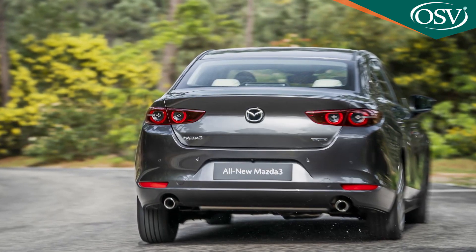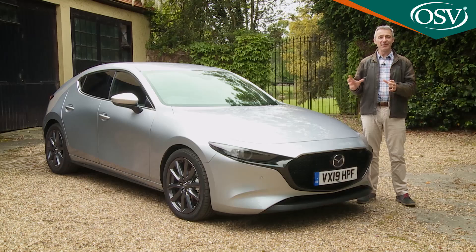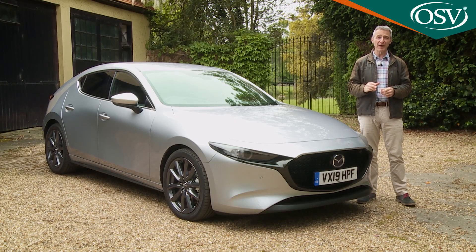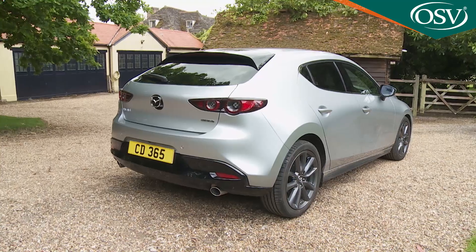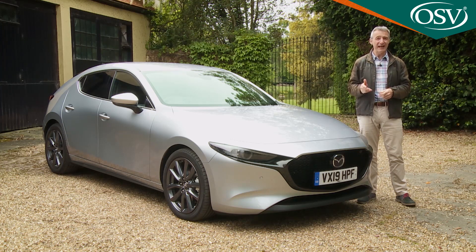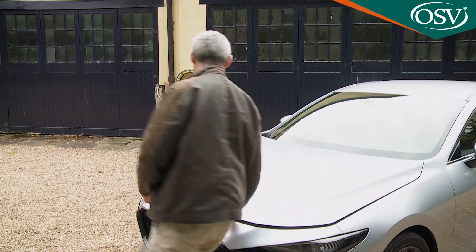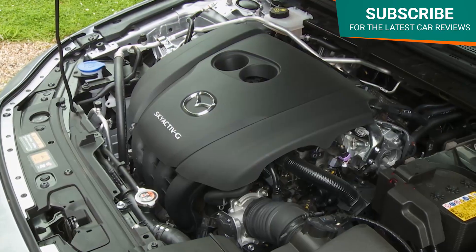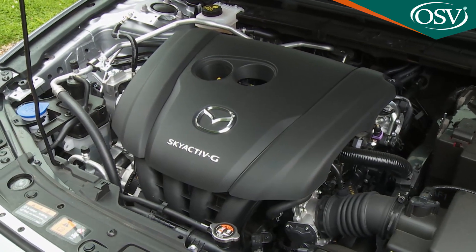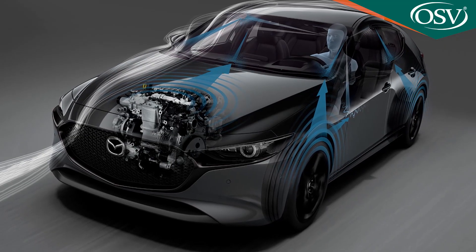The Mazda 3 range isn't too difficult to get your head around. Prices sit mainly in the £20,000 to £30,000 bracket, with two body styles — this five-door hatch or a four-door saloon — and five trim levels: SE, SE Luxe, Sport Luxe, GT Sport, and top GT Sport Tech. The base 122PS Skyactiv-G petrol engine is two litres in size to compensate for the lack of a turbocharger. It incorporates cylinder deactivation and mild hybrid assistance from the latest M Hybrid system.